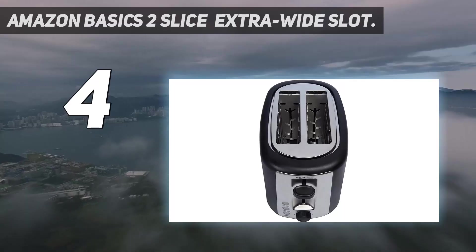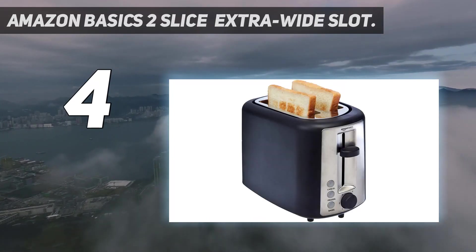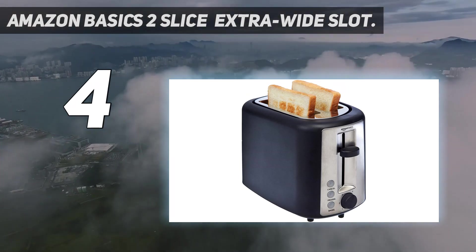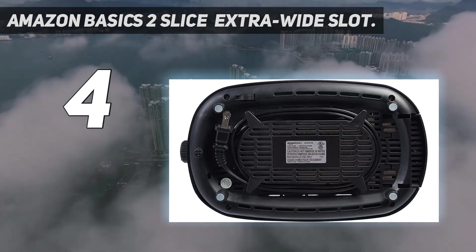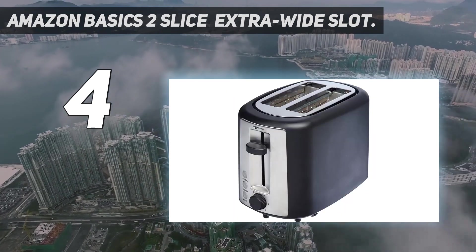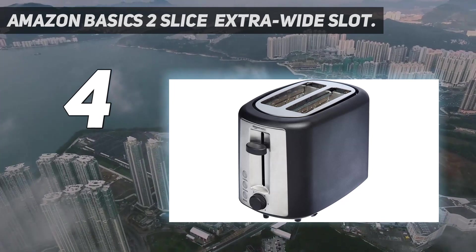Coming in at number 4: the Amazon Basics 2 Slice Extra Wide Slot Toaster. The sturdy, smart-looking Amazon Basics Extra Wide 2 Slice Toaster will suit any household. Its dial can be turned to one of six settings so that your toast can be toasted accordingly. Its capacious 1.25-inch slots can deal with muffins, bagels, thick homemade bread, and whatever else you ask of them.